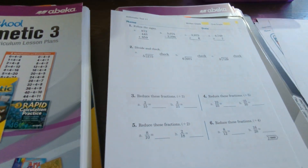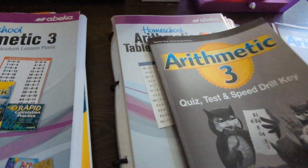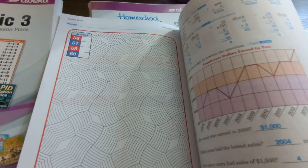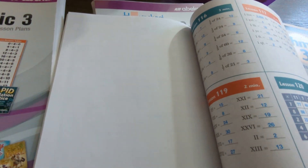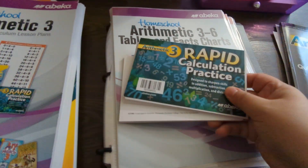I really like having the speed drill answer key. It's very convenient — all the answers are right there so you can check extremely fast without having to work out all the problems yourself.